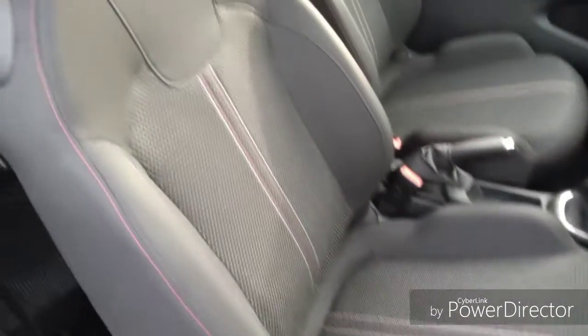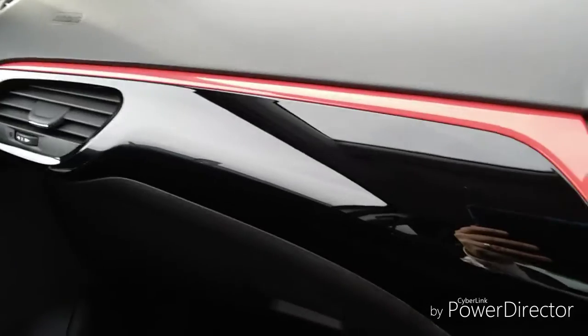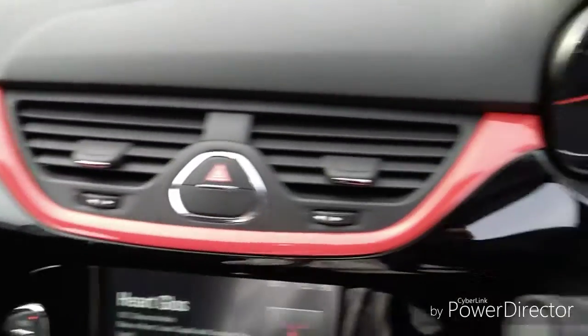Moving into the car, we have two adjustable headrests for both the driver and the passenger. We have a stunning red trim which goes all the way across the dashboard.